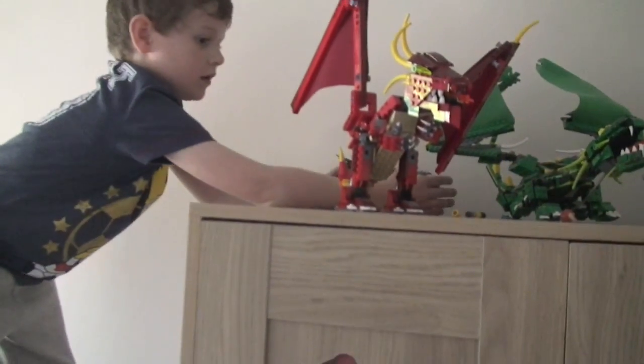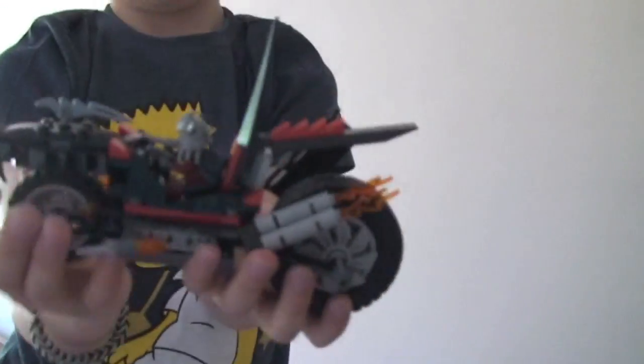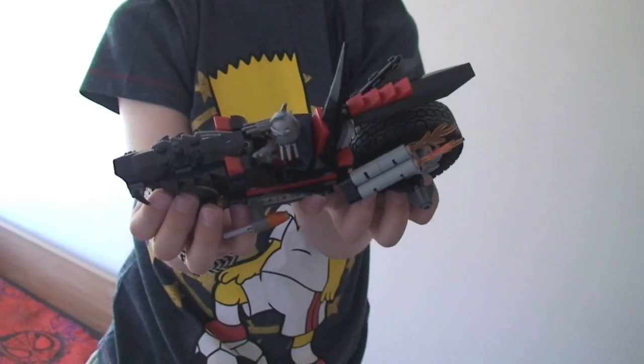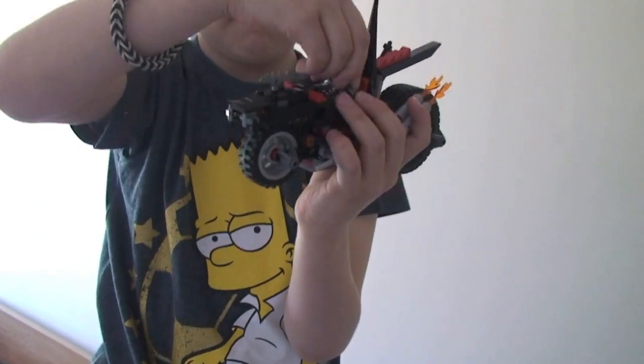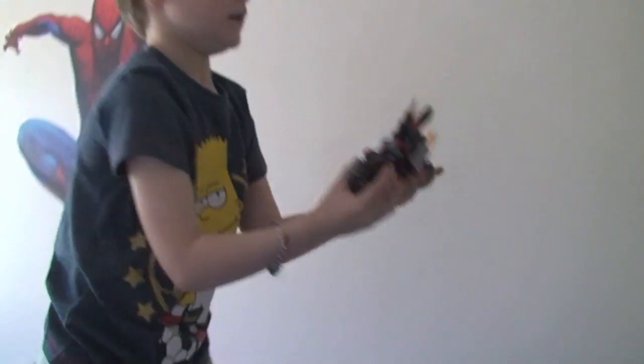We've got some other sets here and bits of Lego. Okay so right Ethan, we're going to get down so we can show your Lego City now. What have we got there? Ninja Turtle bike! Oh wow, look at that one then — yeah cool. Ninja Turtle bike — show the minifigure. Cool.